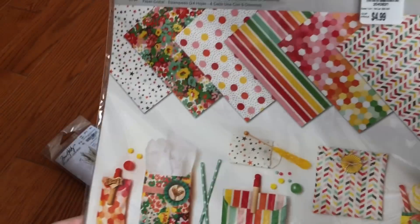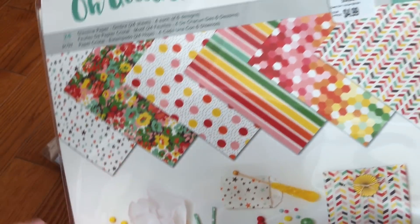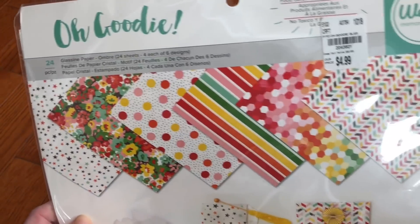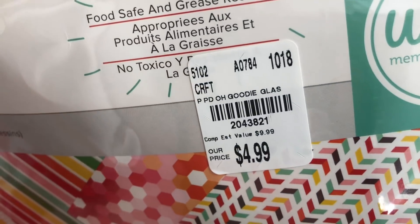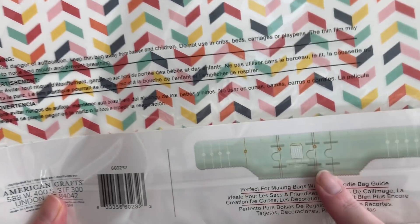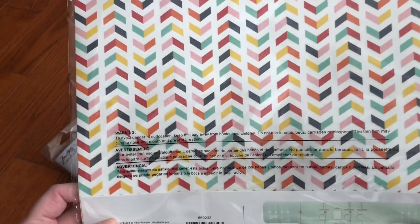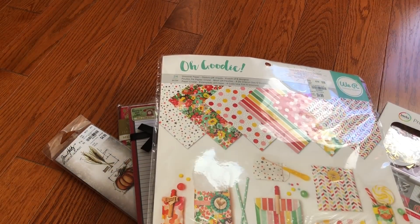I did see this glassine paper — the old goodie. These are more bright patterns. It works well with this goodie bag guide, which I do have. I just grabbed that, and it is food safe.